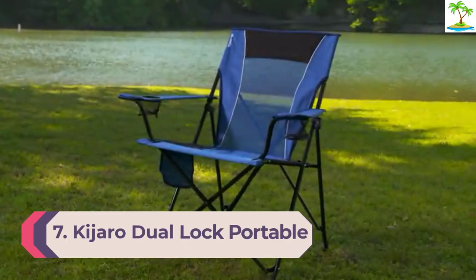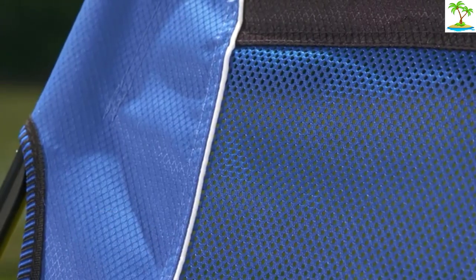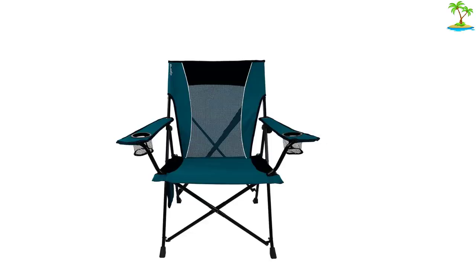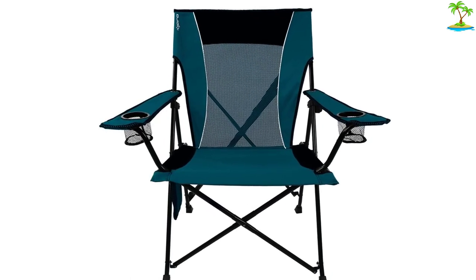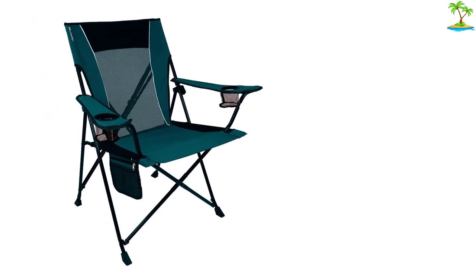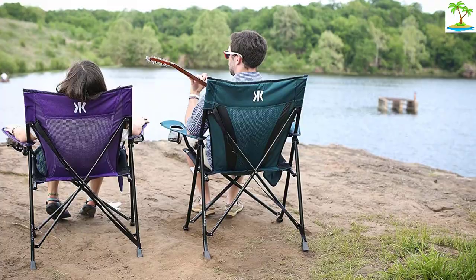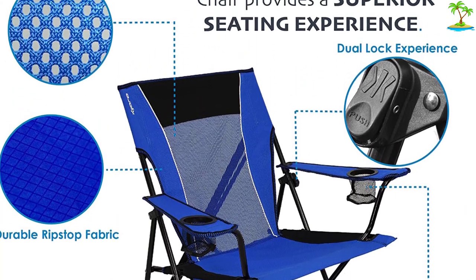Number 7: Kajaro Dual Lock Portable Camping and Sports Chair, available in 12 colors. The Kajaro is similar in shape and weight to the Coleman Portable Camping Chair, but many reviewers describe it as more supportive. 'You sit upright on a firm base instead of sagging into a hole.' A scout leader praises its sturdiness: 'Wide enough for my oversized American male body, sturdy enough I don't feel unsafe in it.' It also scores high on portability with a carrying strap attached directly to the chair. Note: some shorter users report their legs don't touch the ground due to the higher seat.